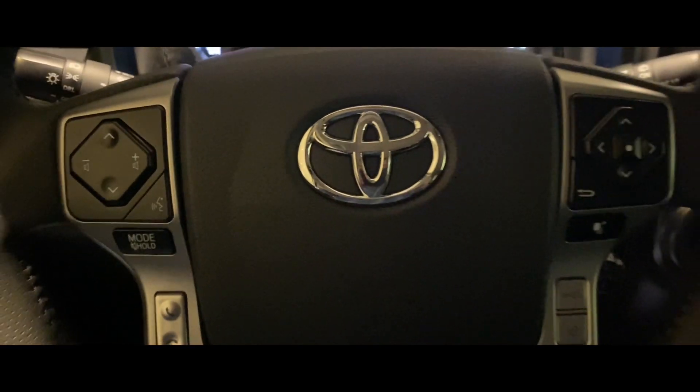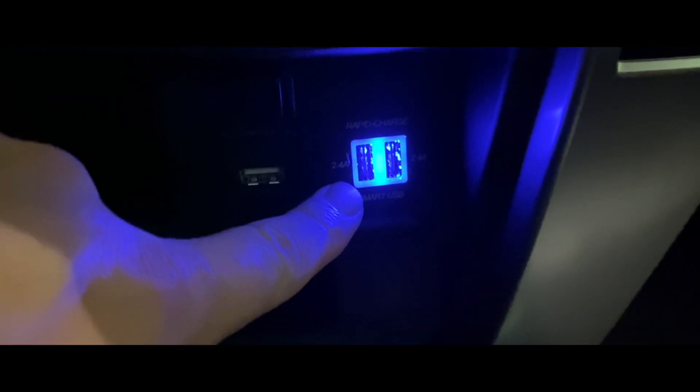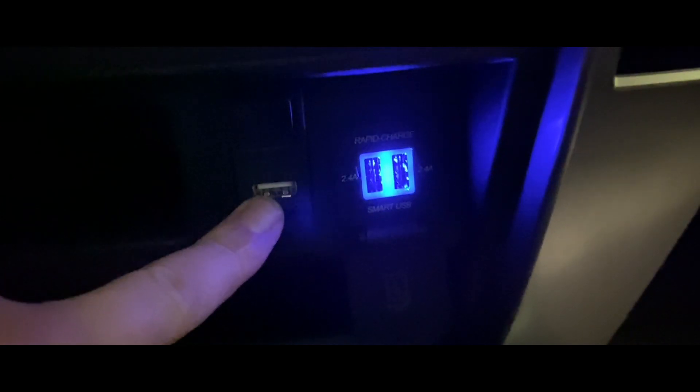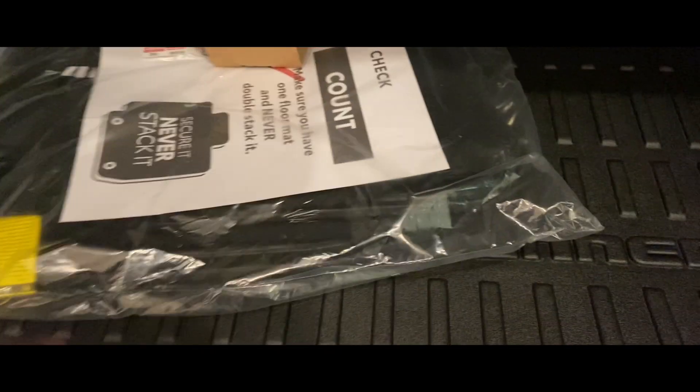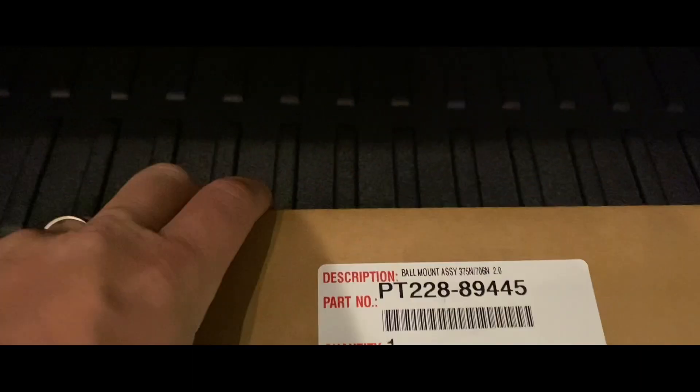You've got all your steering wheel controls for the radio and hands-free calling, two USB ports for charging, one for data, and an AC 120-volt converter. In the back there's a cargo cover, regular floor mats to go along with the carpeted floor mats, and a ball mount.